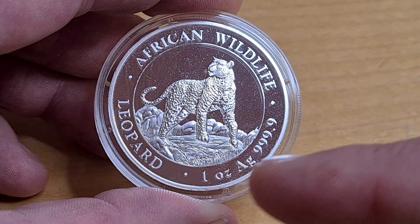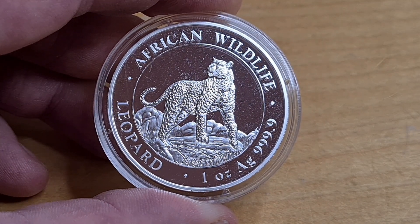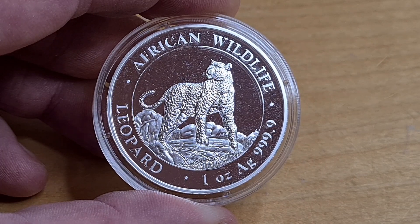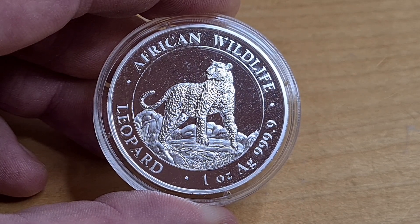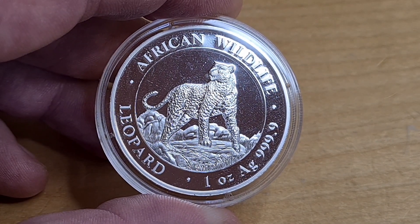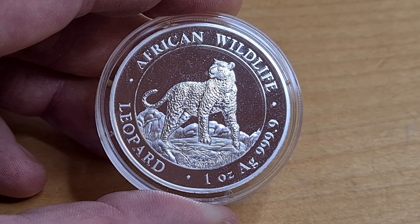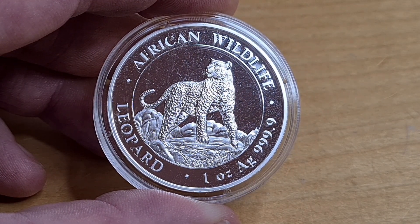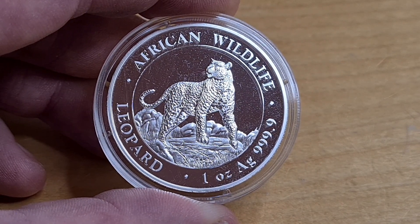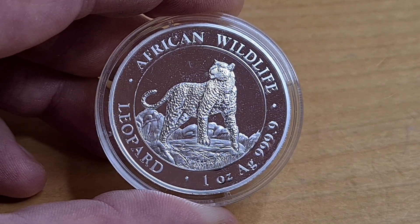On the bottom it reads 'one ounce, four nines silver,' and 'African Wildlife Leopard.' These are limited to 30,000 — yes, that is a high number, so it's not one of those where you need to rush out and buy one immediately before it sells out in five seconds. That said, make sure you get yours, because there may be a ton of cat lovers out there.